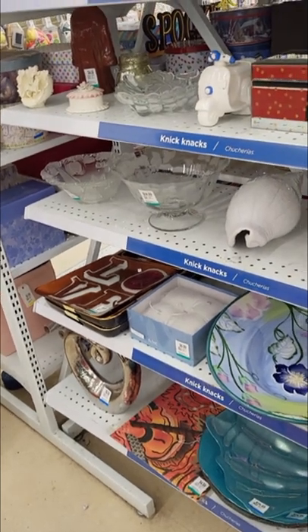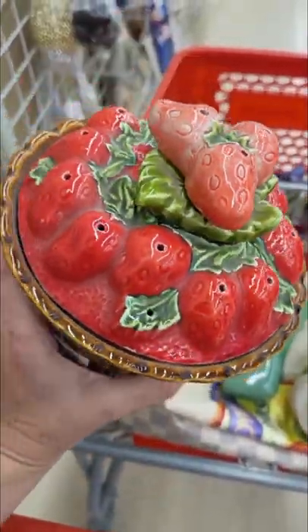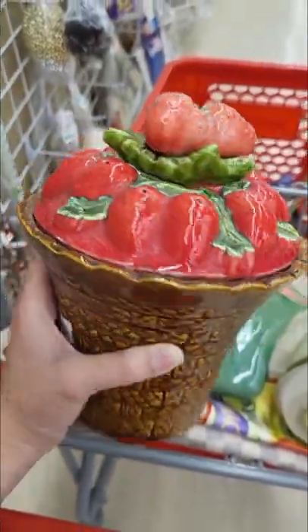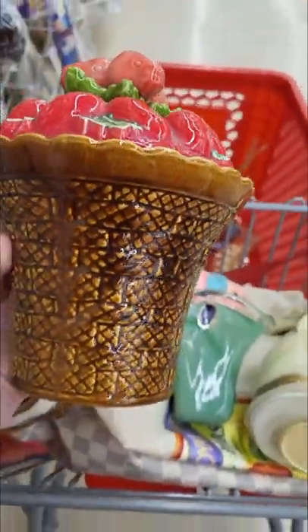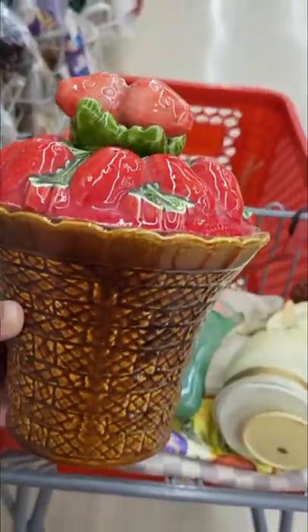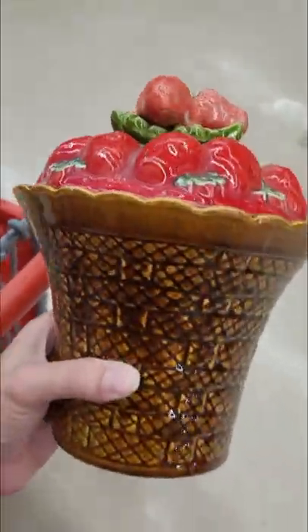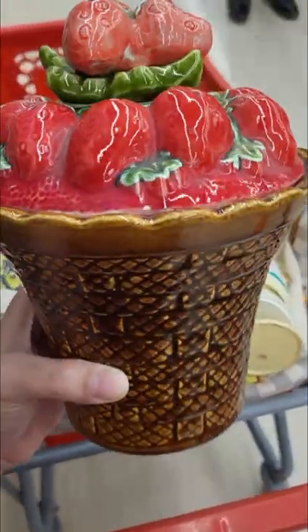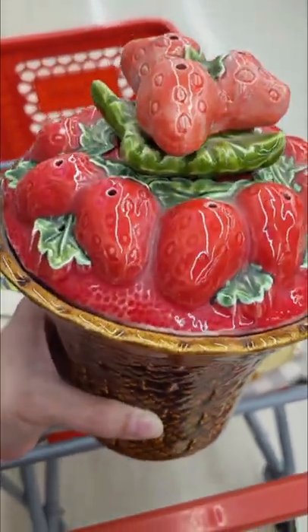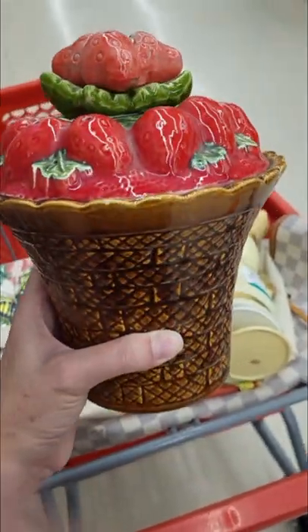Let's turn the corner and see what else we can find. I'm very confused about this — I can't get the top part off. It will not come off; it almost looks like it's glued. I like the strawberries — it's like a cute little basket with strawberries. No markings underneath, just the remnant of a sticker. So I'm going to have to leave it behind; it's very vintage-y. Seriously, someone has glued it on. If anybody knows what this is, let me know.